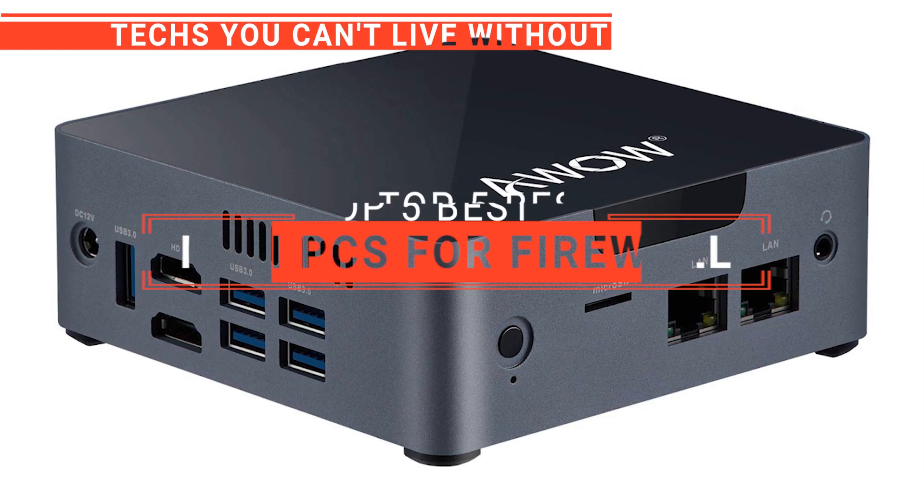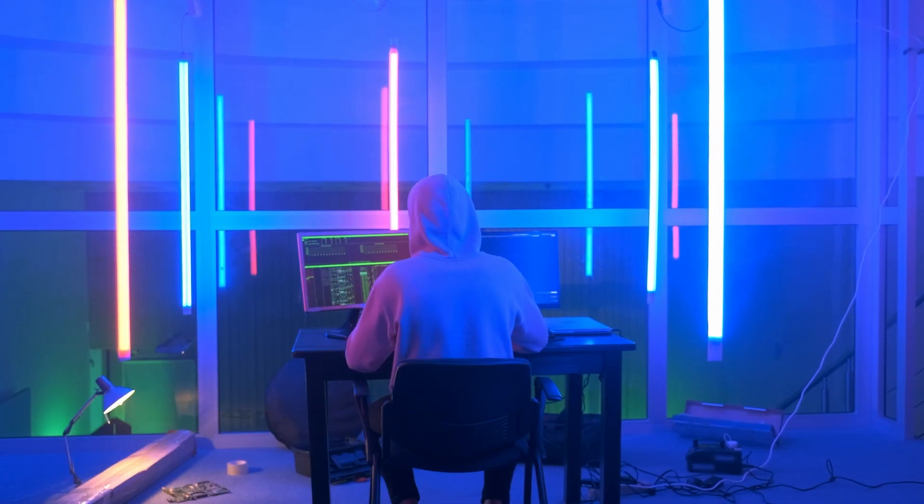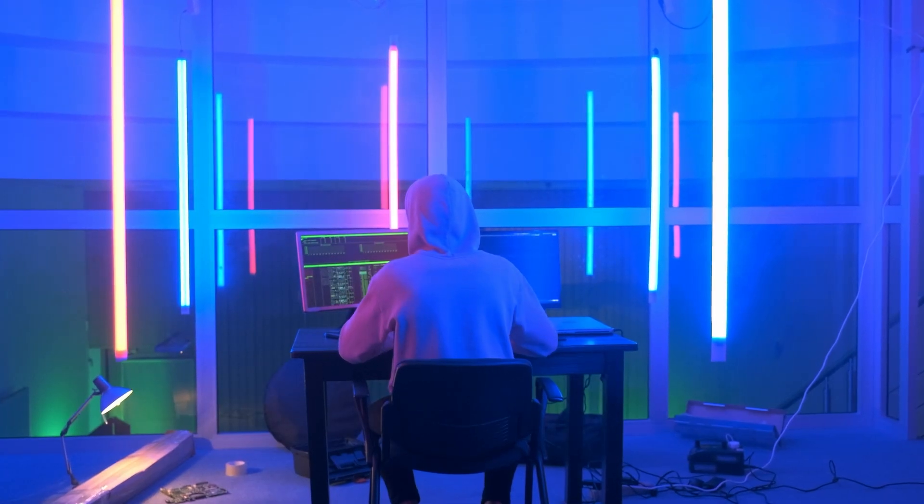In this video, we are going to look at the top 5 mini PCs for firewalls available on the market today. We made this list based on our own opinion, research, and customer reviews. We've considered their quality, features, and values when narrowing down the best choices possible.